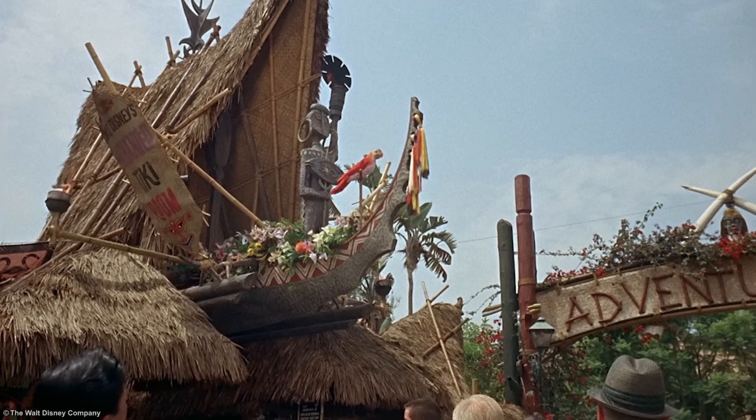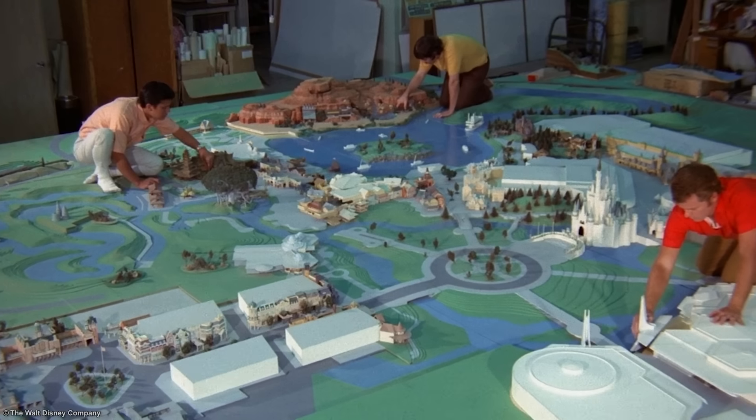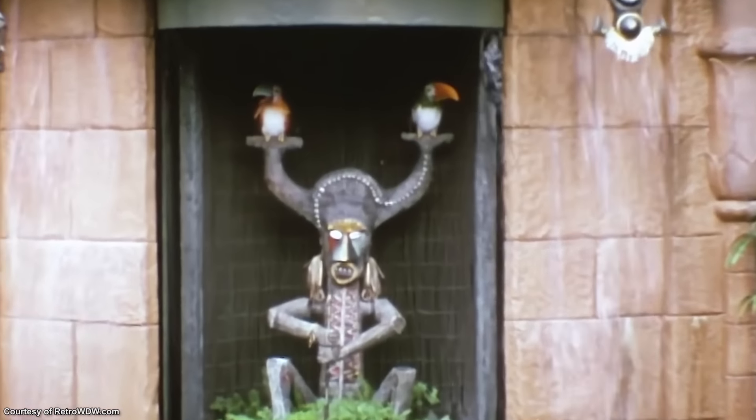The Enchanted Tiki Room is one of the most beloved attractions at the Disney parks — from its close association with Walt Disney, to the revolutionary developments of audio animatronics, and of course its incredibly catchy tune. So when developing Disney's second theme park, the Magic Kingdom, it was a no-brainer decision to include it. Walt Disney World's version wasn't initially called the Enchanted Tiki Room, but Tropical Serenade. Minus the pre-show, the attraction was virtually identical, and saw little to no changes in the park's early years.